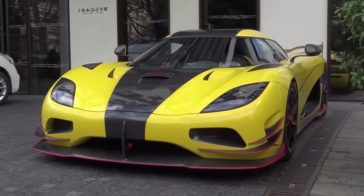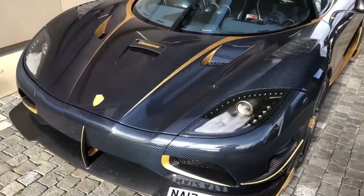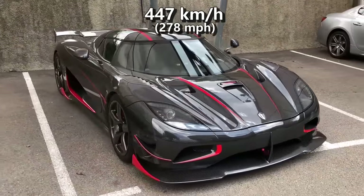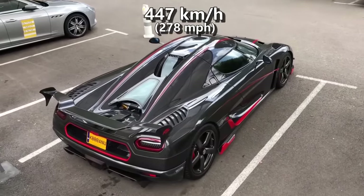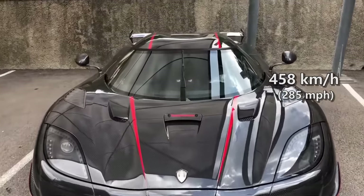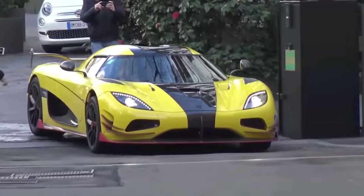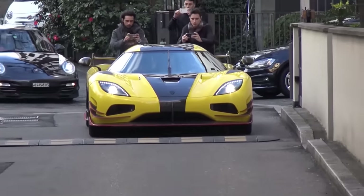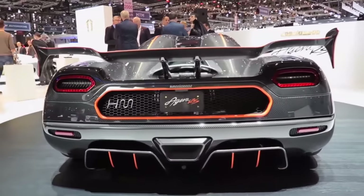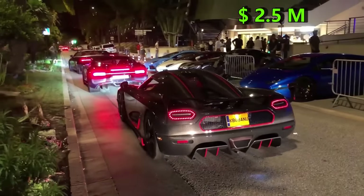Then came the fastest run. The speed record was set in the US, where on a closed Nevada highway, the Agera RS did an average speed of 447 kmph. On the downhill run, wind assisted, the Agera actually did 458 kmph. The record is 447 kmph, trumping the Bugatti Veyron Supersport's record finally in 2017. Thanks to its record-breaking stats, Agera RS costs $2.5 million.